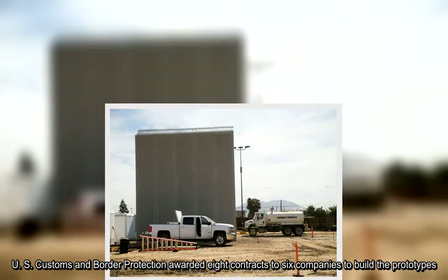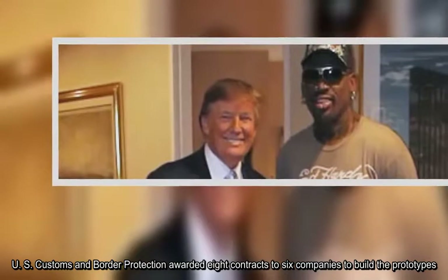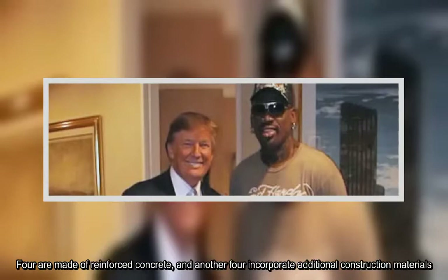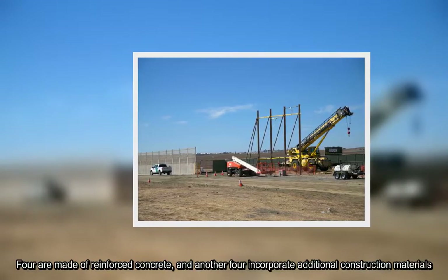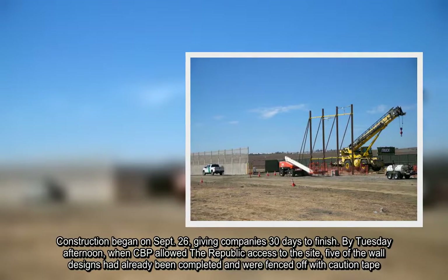U.S. Customs and Border Protection awarded eight contracts to six companies to build the prototypes. Four are made of reinforced concrete, and another four incorporate additional construction materials. Construction began on September 26, giving companies 30 days to finish.